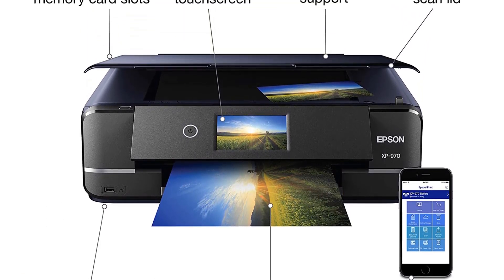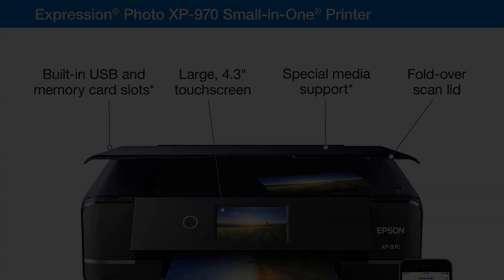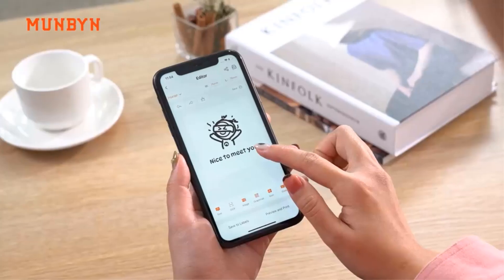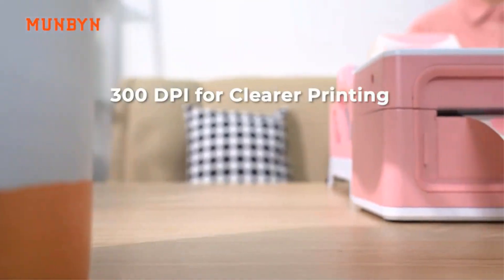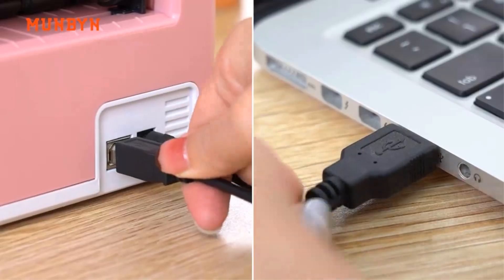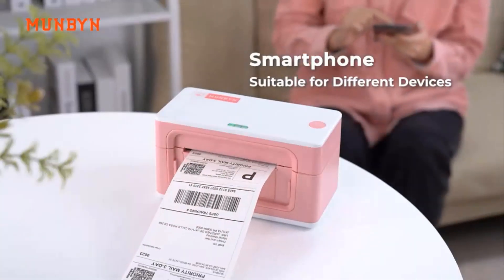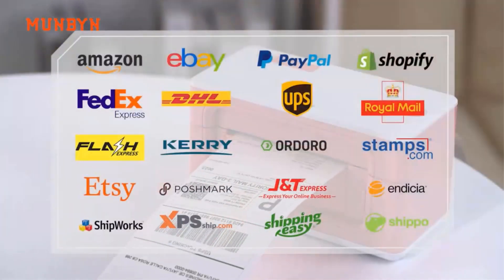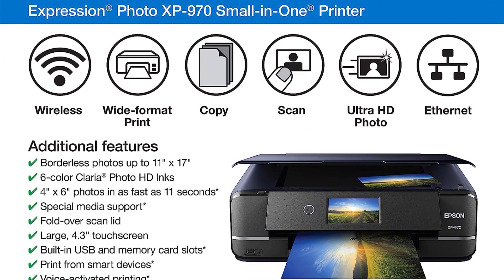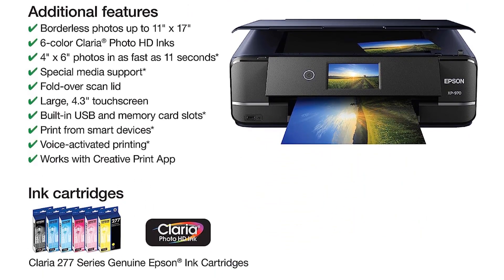One of the main highlights of the Epson Expression Photo XP-970 is its ability to produce brilliant borderless photos up to 11x17 in size. This is made possible by the 6-color Claria Photo HD inks, which ensure smooth gradations and stunning skin tones, resulting in high-quality, professional-looking prints. For those seeking fast photo printing, the XP-970 offers impressive speed, capable of printing 4x6 photos in as fast as 11 seconds, especially beneficial when dealing with large volumes of photos.